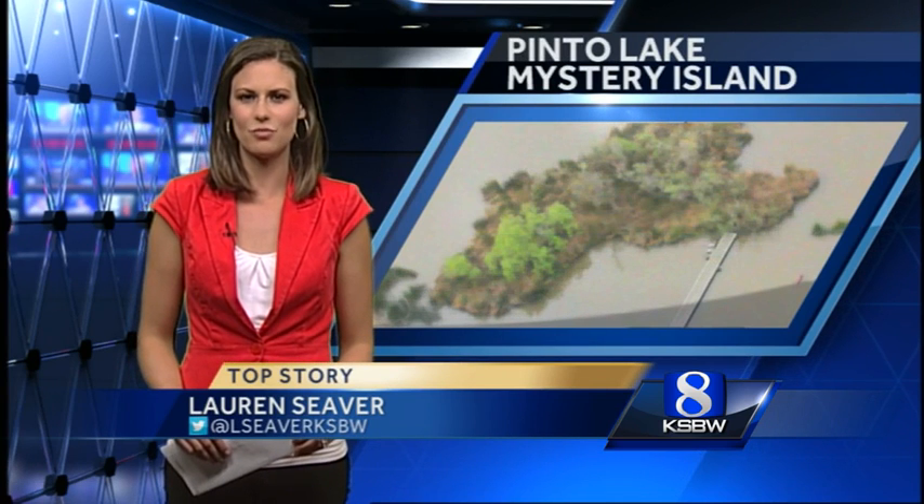Now McLeod and her team are hoping to head out on a boat to check out the island tomorrow or Friday. They have to wait until some of the lake flooding goes down. So interesting, but they think it might be good for a lake that needs a little help.